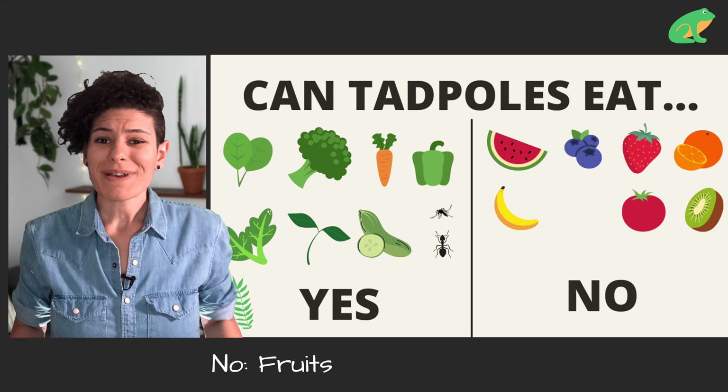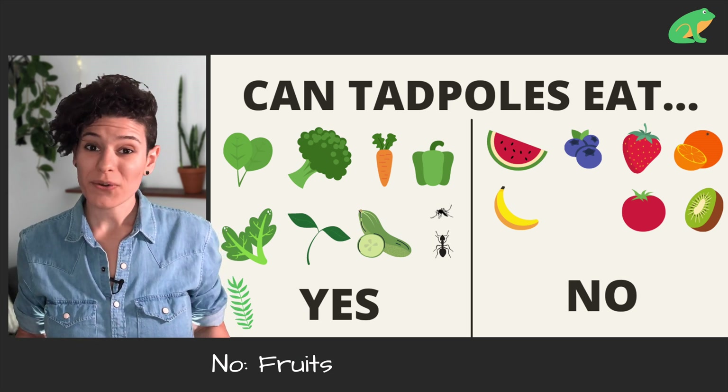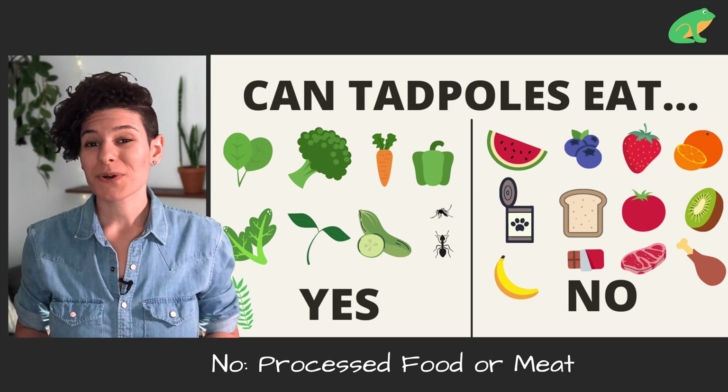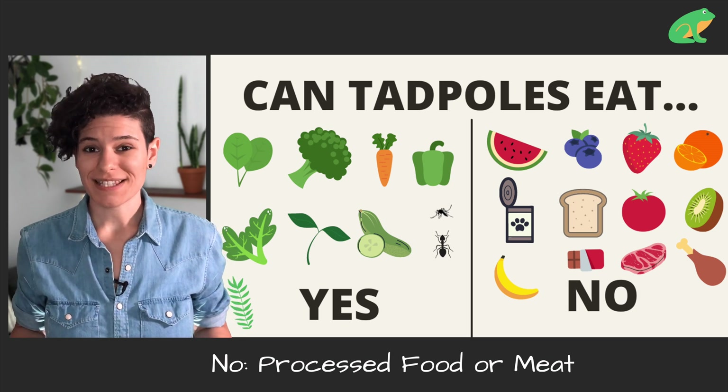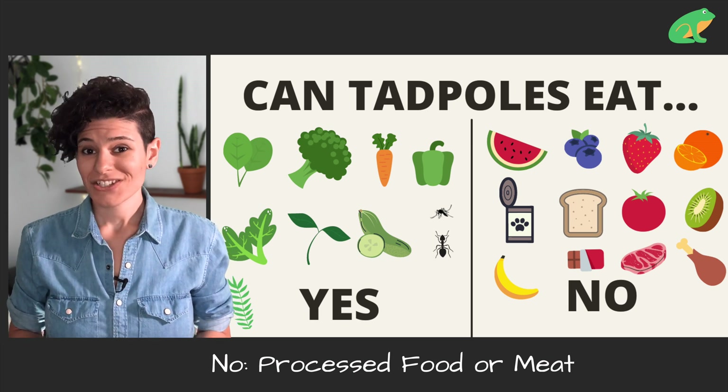But here are some things that people were googling that you should not feed tadpoles — please don't feed tadpoles these things. It's best not to feed tadpoles fruits because they're full of sugar and they're not good for their growth. They shouldn't be fed processed foods or meats either, as they contain a lot of salt which dehydrates them. This includes dog food, cat food, bread, ice cream, cheese, bacon, chips, and hot dogs.